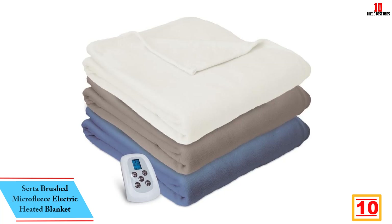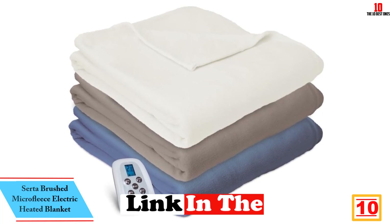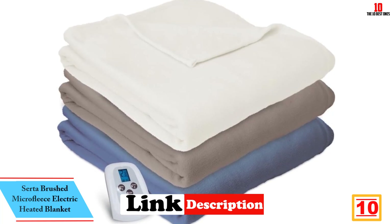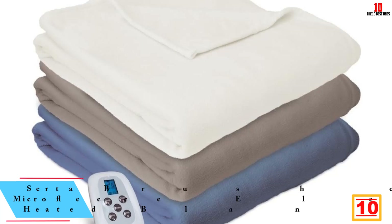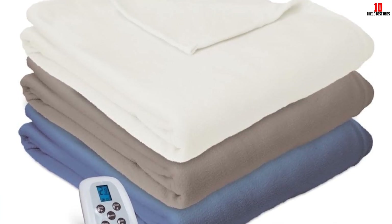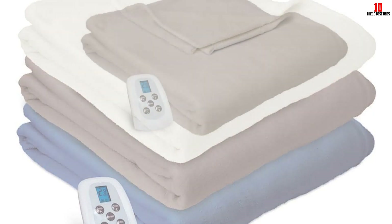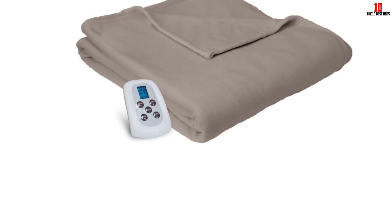Starting at number 10, we have the Serta Brushed Microfleece Electric Heated Blanket. This is one of the safest electric blankets available on the market, so you will always have extra peace of mind when using it. You will also enjoy a 3-year warranty from the manufacturer, which shows that the manufacturer has great confidence in the product.